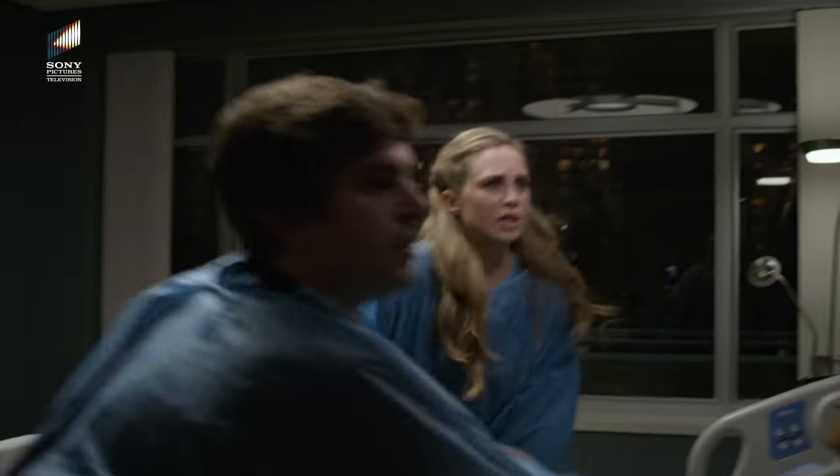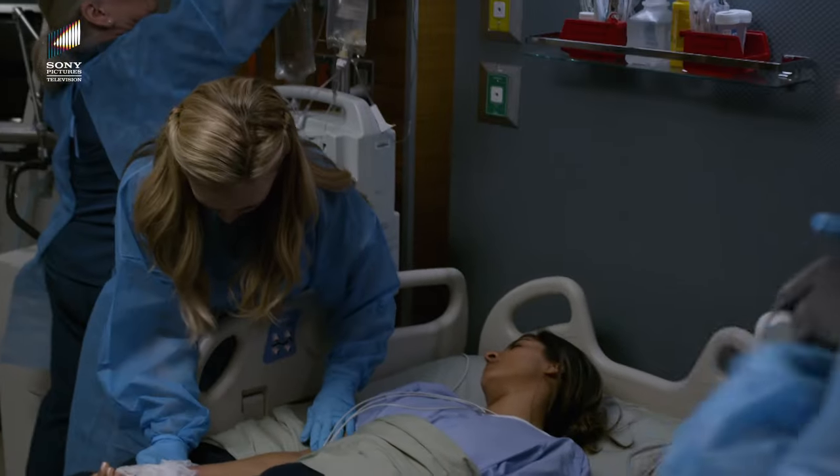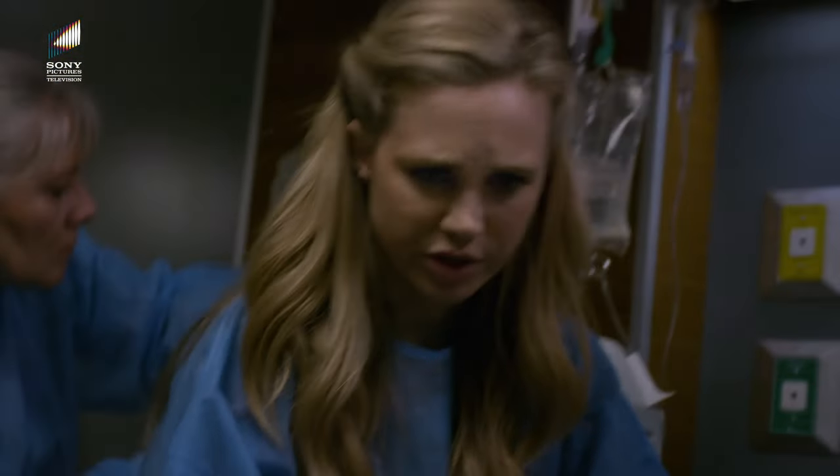Her BP is dropping — 73 over 51, spiking to 137. Hang an IV, staining bullet needed, 12 lead. Necrosis has migrated, she's septic. There's definite infiltration of the bone. We're going to have to amputate her arm.